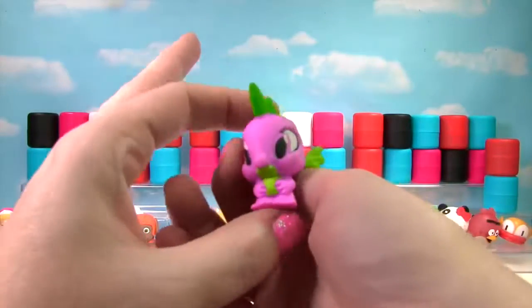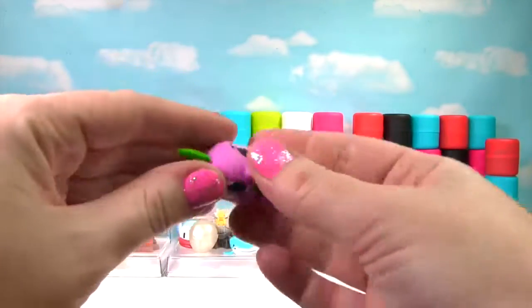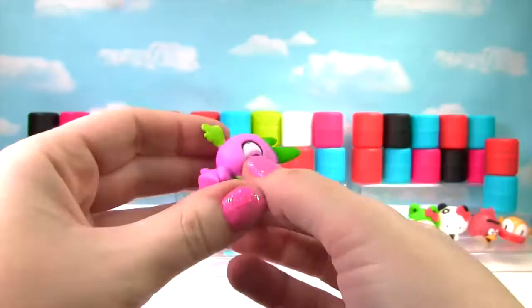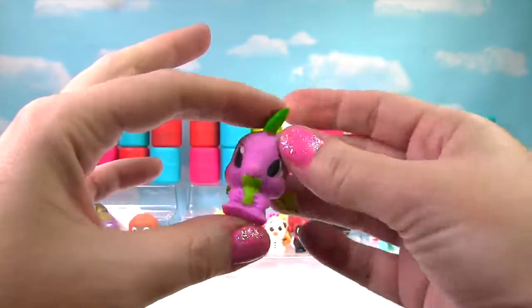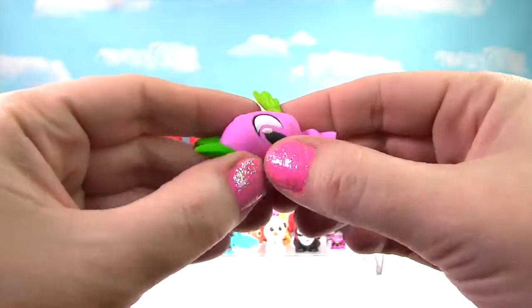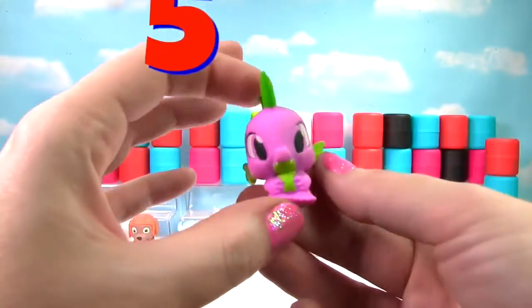It's Little Spike from My Little Pony! Let's see — he's just a little squishy and a little tiny bit stretchy, so he just gets a 5 on the Squish Meter!